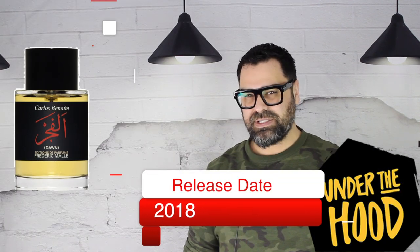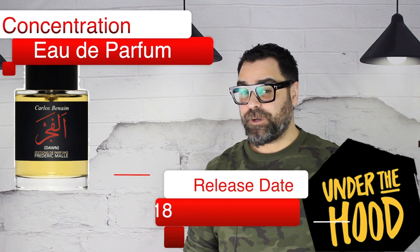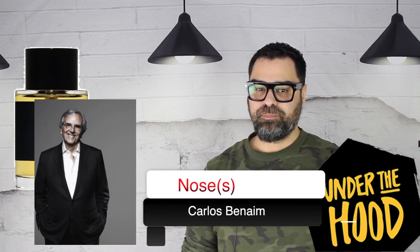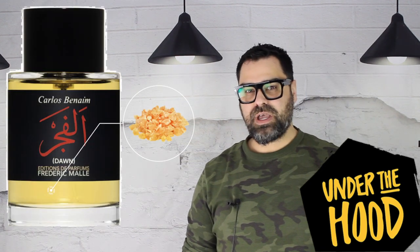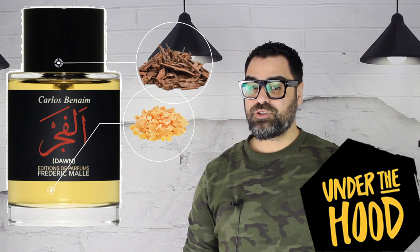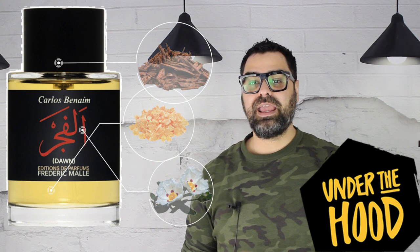Let's go under the hood. This was released back in 2018, concentration Eau de Parfum. The nose behind this is all-star perfumer Carlos Benim. Frédéric Malle utilizes some of the best noses in the game. The major notes I get from this release — these Desert Gems fragrances are very complex — but personally the major notes would have to be the incense, the labdanum, and the oud. Let's get to sniffing. I'm wearing Dawn and I'm going to drain my little sample right now.